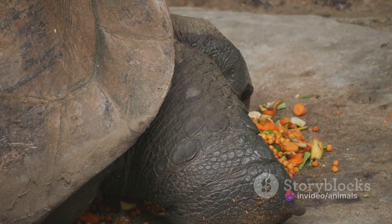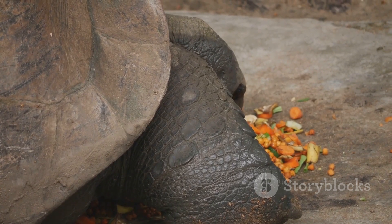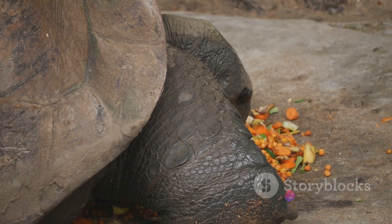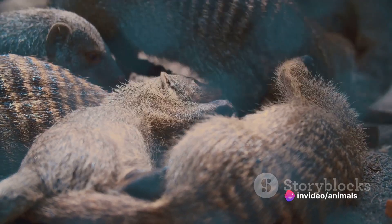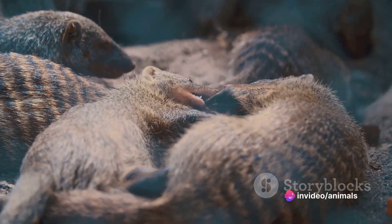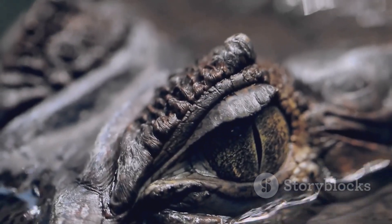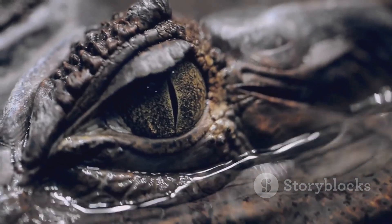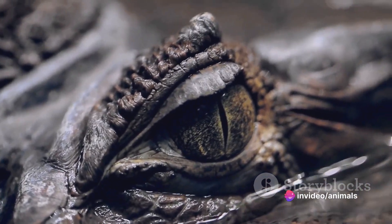They have no teeth and rely on their stomach, which is specially adapted to grind food with the help of small stones and sand they swallow. One of the most interesting behaviors of pangolins is their defensive mechanism. When threatened, they roll up into a near-perfect ball, protecting their vulnerable underbellies. Their tough, sharp scales serve as an almost impenetrable shield against predators.